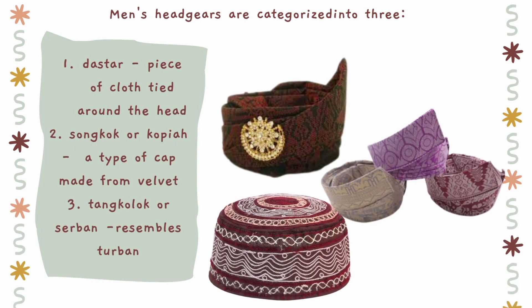In Brunei, men's headgears are categorized into three: the star, which is a piece of cloth tied around the head; the songkok or kopya, a type of cap made from velvet; and the tangkulok or sarban, which resembles a turban and is the typical headdress of the Middle East.